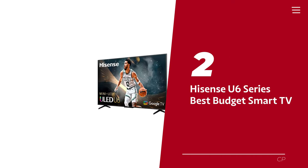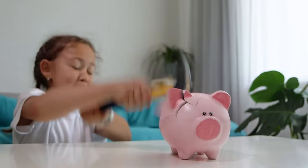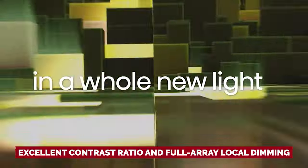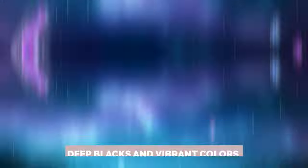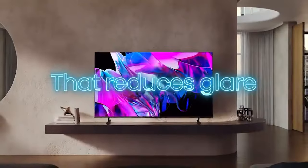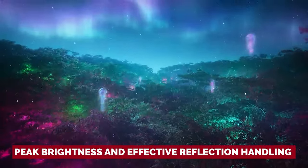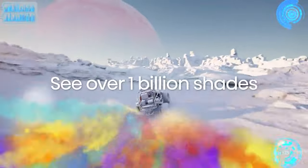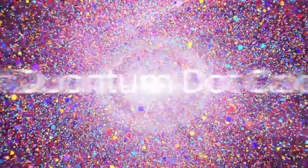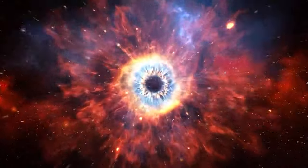Number 2: Hisense U6 Series, our pick for best budget smart TV. Packed with features you'd normally find in higher-priced models, it delivers a surprisingly solid performance without breaking the bank. In a dark room, this TV truly shines — with its excellent contrast ratio and full array local dimming, you'll get deep blacks and vibrant colors that make your movie nights feel like a trip to the cinema. The U6 series holds up well in well-lit environments too, with decent peak brightness and effective reflection handling. It even supports Dolby Vision HDR and HDR10+, ensuring your movies and shows pop with vivid colors and stunning detail.